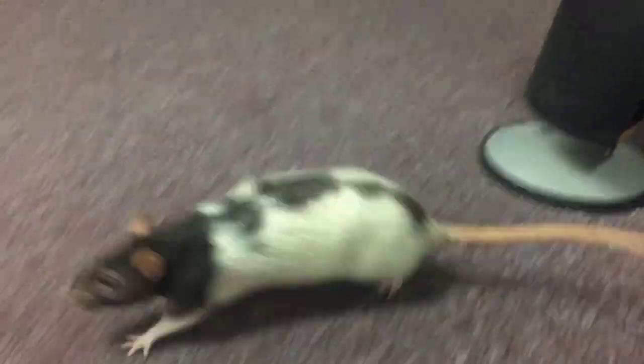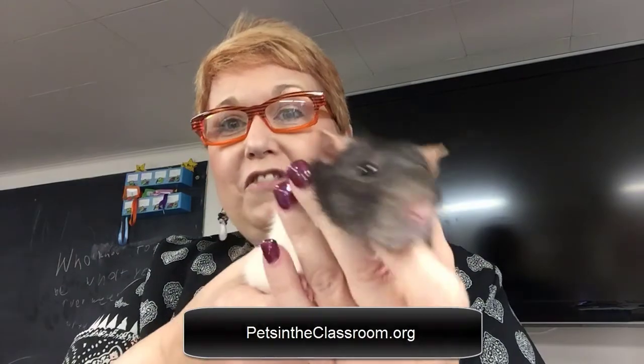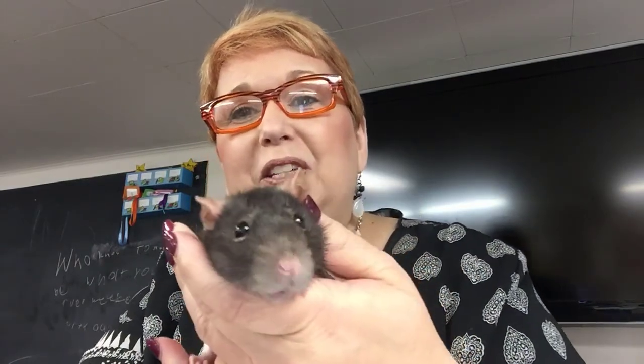There's a program called Pets in the Classroom, and it awards grants to classrooms for these little furry creatures. This one's very curious and very active, and her name is Gracie.